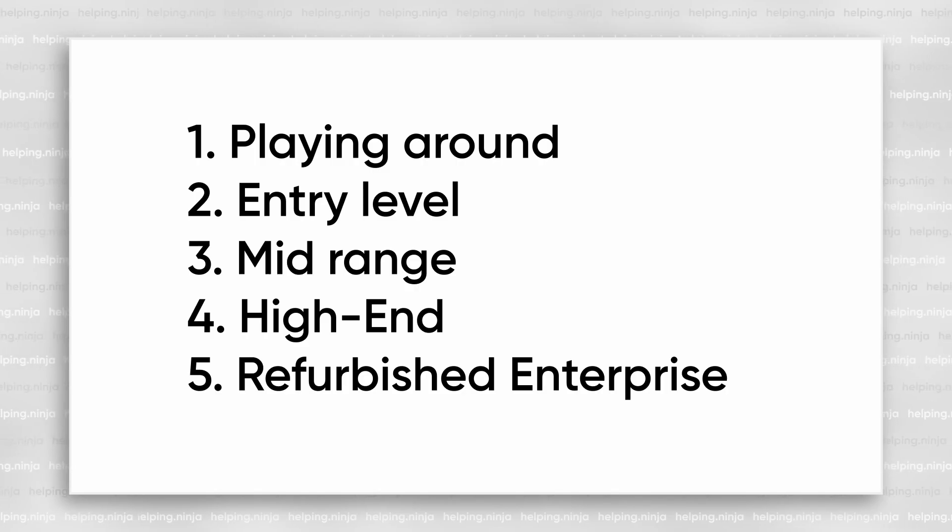So here comes the point where you should answer the question about your particular use case. I divided my hardware tips into five categories: first, playing around with Proxmox — exploring and learning; second, entry level; third, mid-range; fourth, high-end; and fifth, budget-friendly refurbished enterprise servers. Let's dive into these.